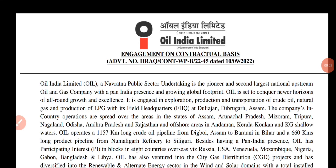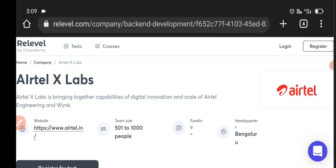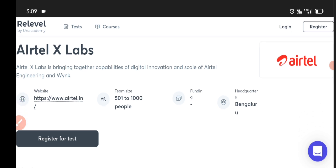Today, we are going to get a new update of the Airtel Company and Oil India Limited. First, we have Airtel X-Labs. AirTel X-Labs is re-leveled by Relevel (Anacademy). We are going to get a total of 5,000 people in Bangalore.